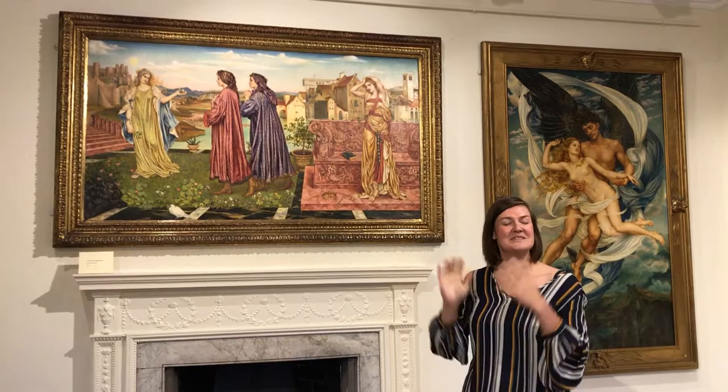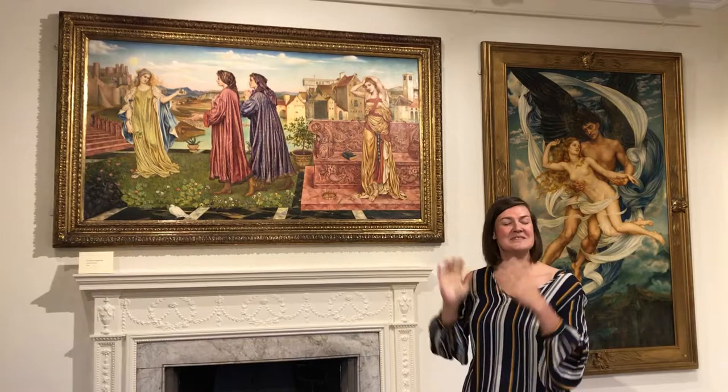Hope you enjoyed that, and if you want to see this painting, it's on display here at Cannon Hall, which is one of the De Morgan Foundation's partner venues. So do come and join us there and take a look at it yourself. Thank you.